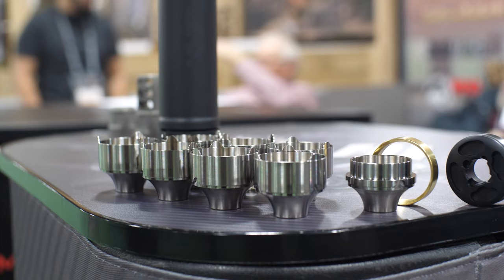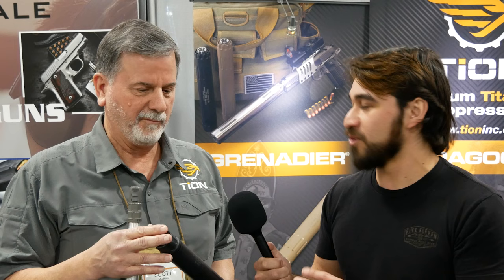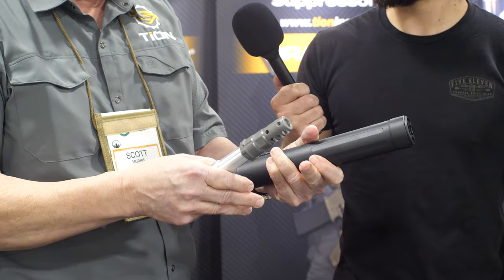For those who don't know what makes Tyonique suppressors unique: they're not just titanium, they're completely user serviceable with normal shop tools. Everything about our suppressors is different. We have our own unique quick-attach system — I'll represent a rifle here with a muzzle brake mount. You slide it on, push it in one turn, it's locked solid. You take it off, you have total repeatability.